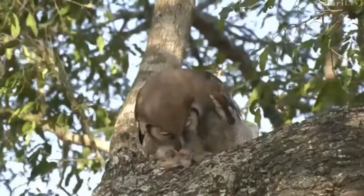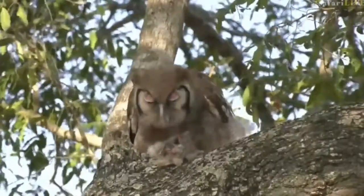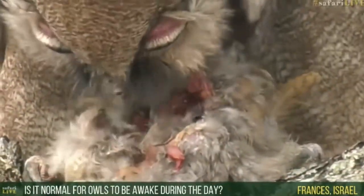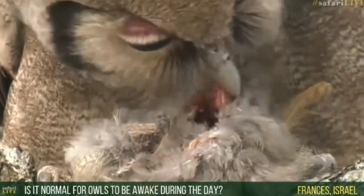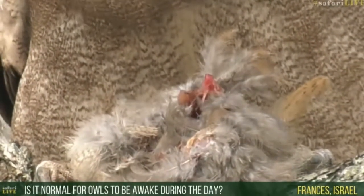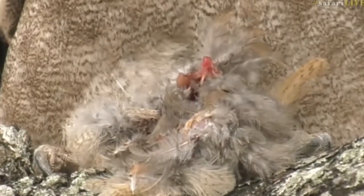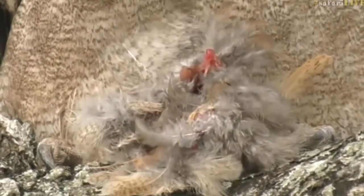What you'll find with owls is they have a very specialized digestive system. Francis, you're wondering if it's normal for owls to be awake during the day - yes, it is. Owls do spend a majority of their time working around at night, but if there's an opportunity to hunt during the day, they will take it. Pearl spotted owlets and barred owlets are actually more active around sunset and sunrise. I have seen Verreaux's eagle owls on multiple kills during the day. This must have been a young bird in a nest and the owl took its opportunity and grabbed it.